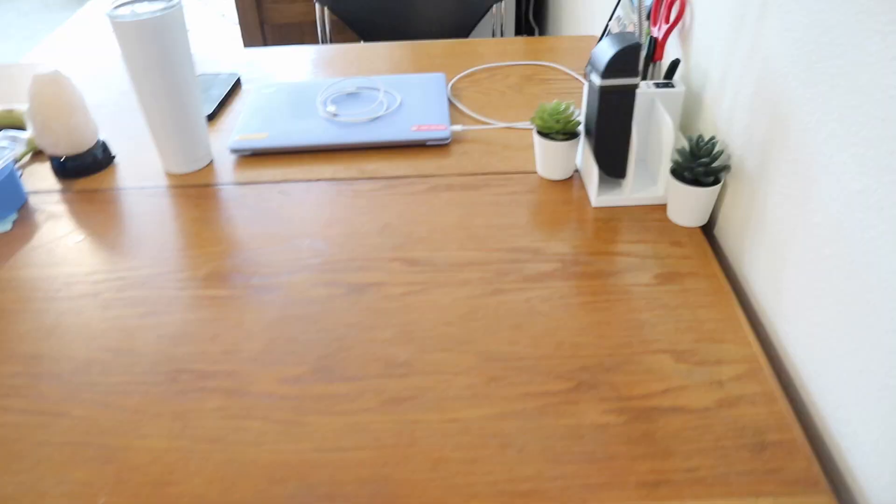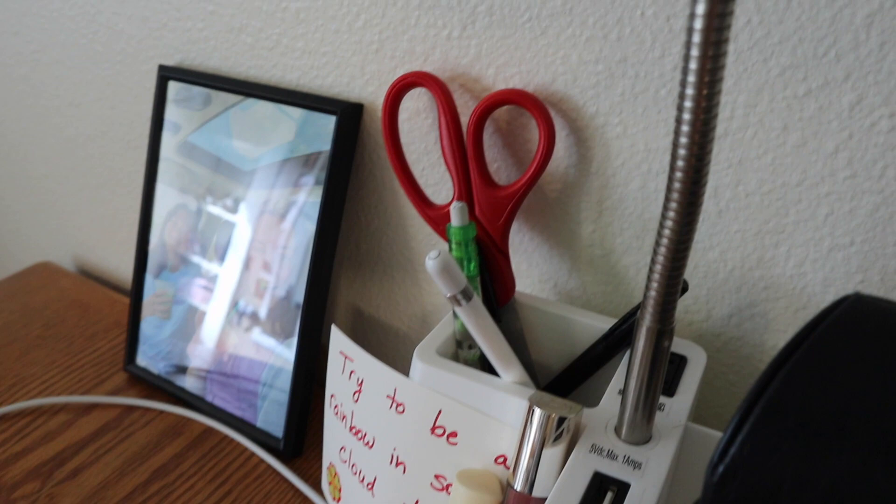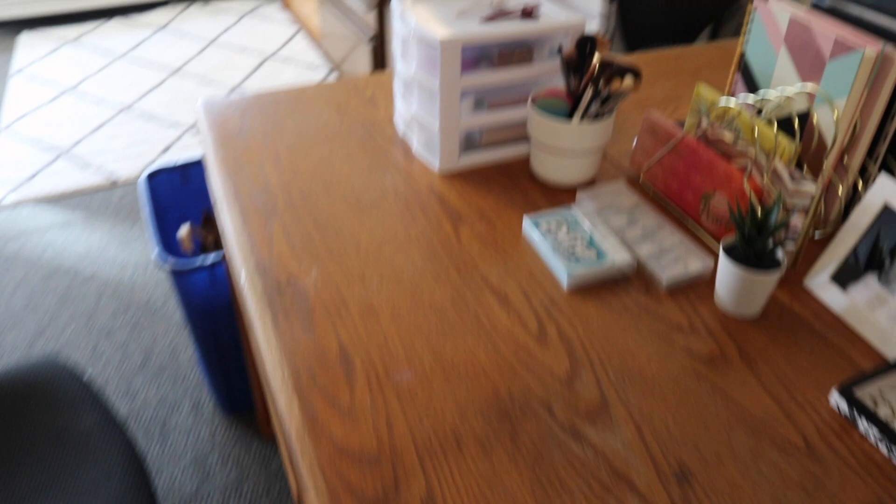On top of my desk I have two succulents that I got from IKEA, my glasses, this lamp that I got from Target, and then the school supplies I reach for most often, and two lip products. Over here is kind of my beauty desk — I have my makeup in this organizer that I got from Target.